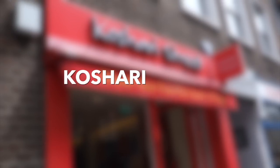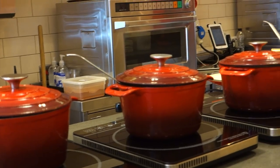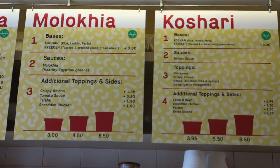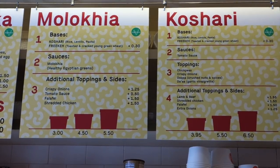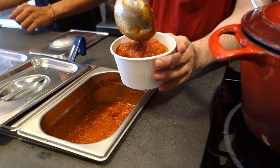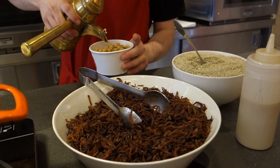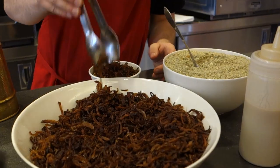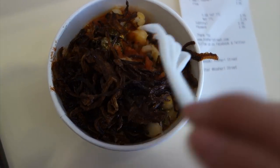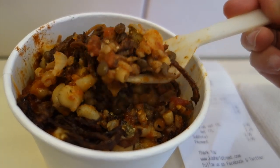Next on the list is Koshari Street. They also have a few locations in London. This place serves Egyptian street food, and I always get the koshari as my base, which has rice, lentils, and pasta. They just put that in a bowl — I got the small size, which is £3.95 — and they top it with tomato sauce. I also got some chili powder, chickpeas, garlic vinaigrette, dukkah, which is like a nut and spice blend, and caramelized onions. The way that these flavors come together is so good and also really comforting and really, really cheap.